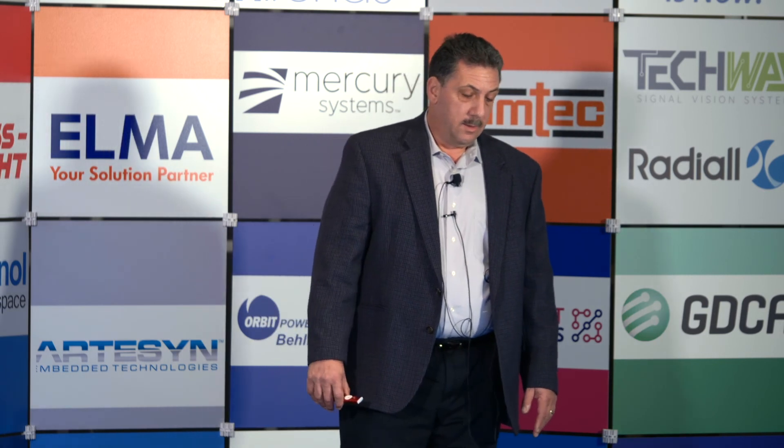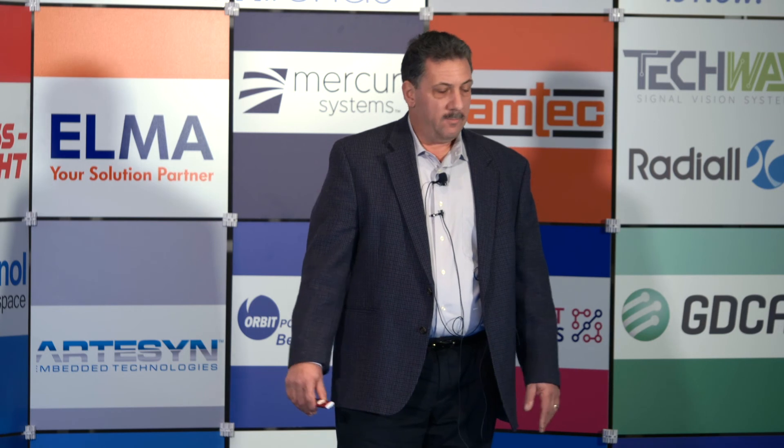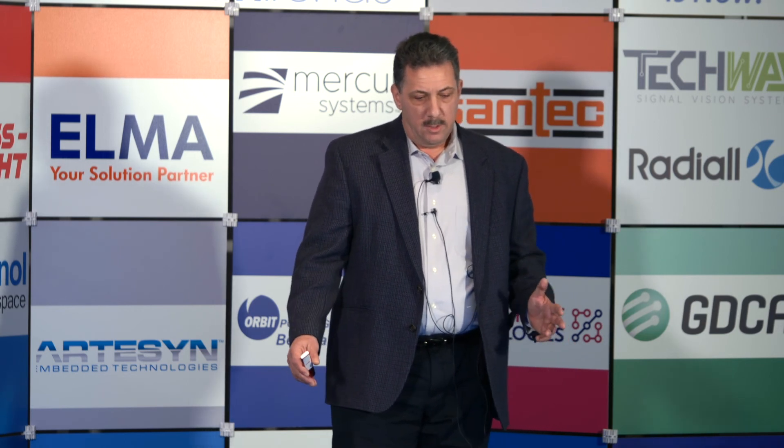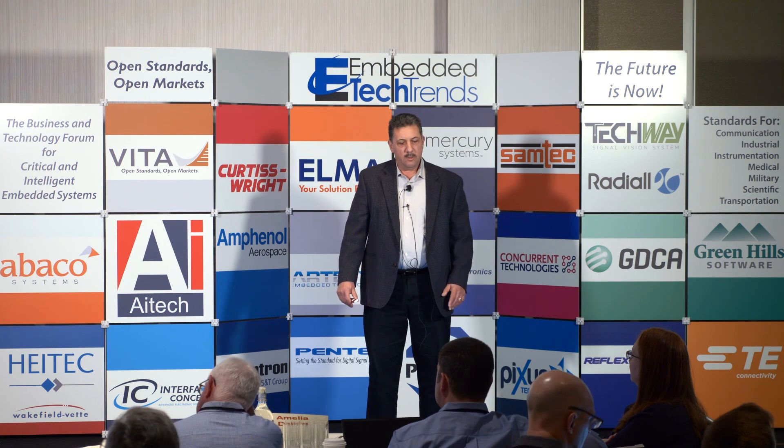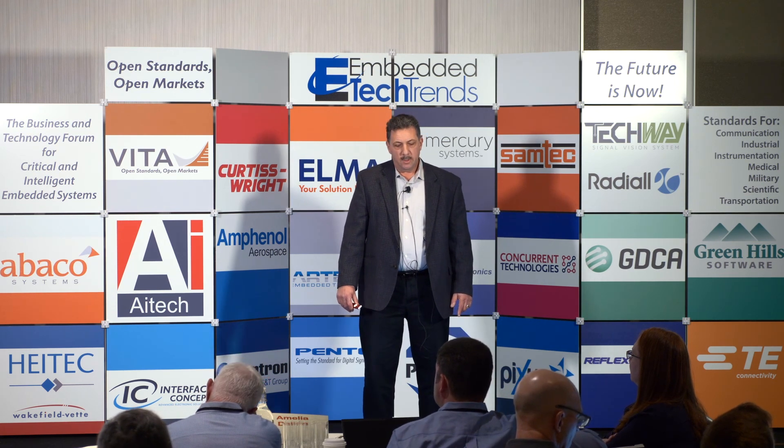Elma still produces a lot of VME products for legacy programs. We see some programs doing tech refreshes to put in newer processor boards, as some presentations here talked about, while others are looking to move to something else entirely. We're seeing very few new designs using VME or classic CPCI. The message is: where VPX is overkill, not the right fit, too much horsepower, too much expense, and more modest systems are needed, the use of CompactPCI Serial is a good choice and should be considered. It's been very strong in Europe, and I think the timing is right now to consider it in the U.S. where it's appropriate.